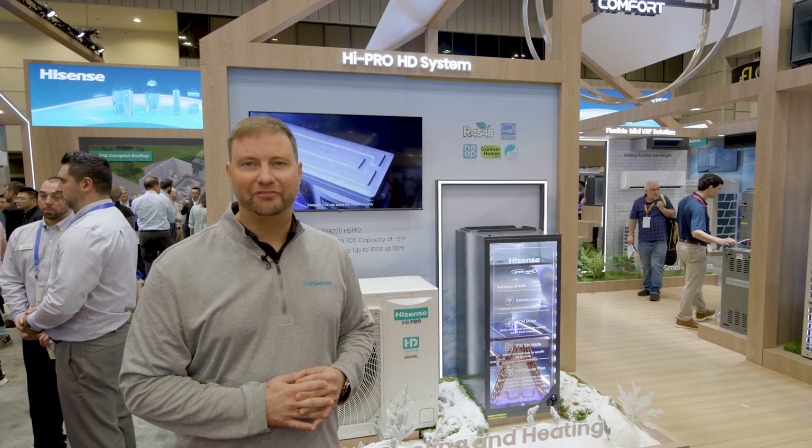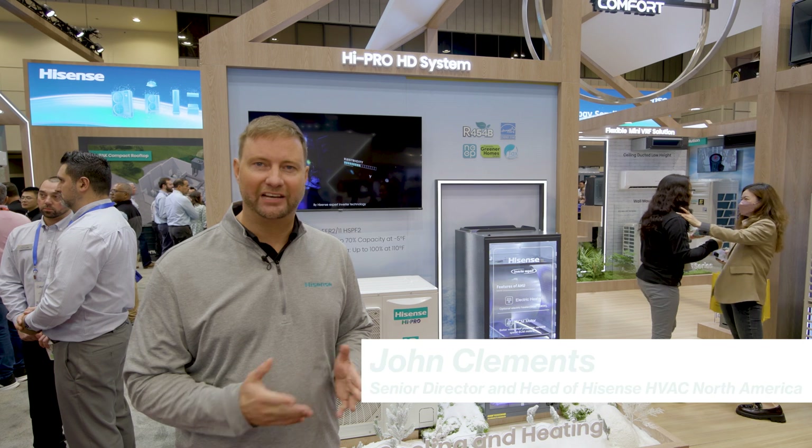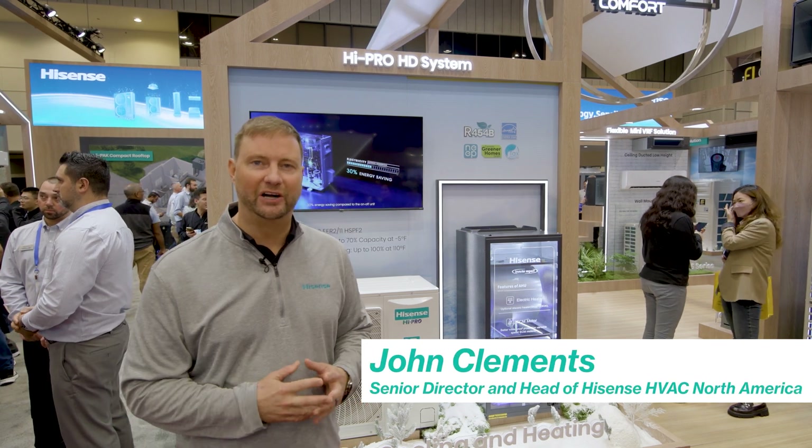Welcome to Hisense at the 2025 AHR Expo. I'm John Clements, Senior Director and Head of HVAC for Hisense North America.